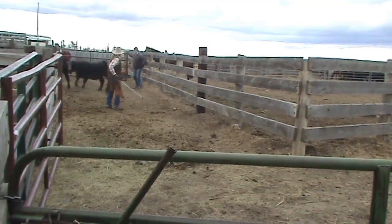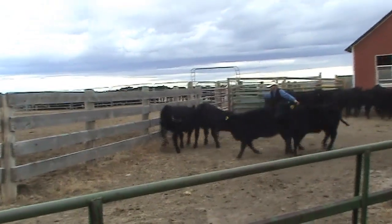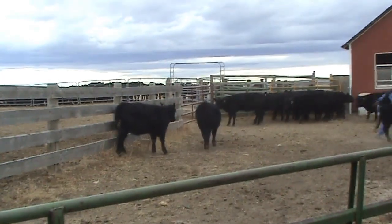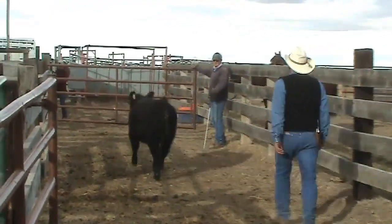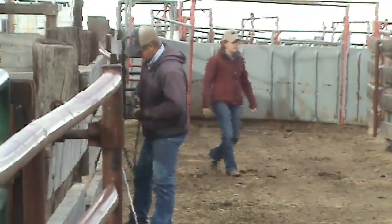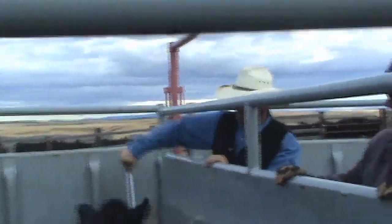That was an easy fix. Now the operation can continue. With all the sorting done, they will be loaded onto trailers and hauled into town.